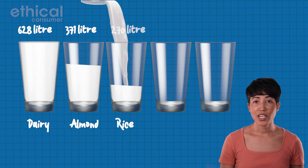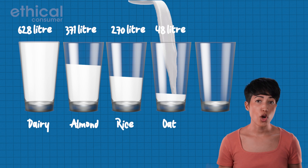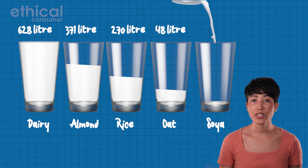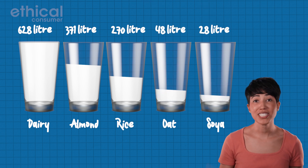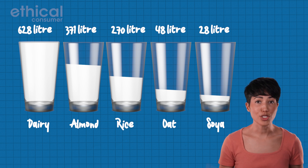Rice milk requires just under 270 liters, oat requires just over 48 liters, and soy uses the lowest amount at just 28 liters — that's around four percent of the water needed to produce cow's milk.